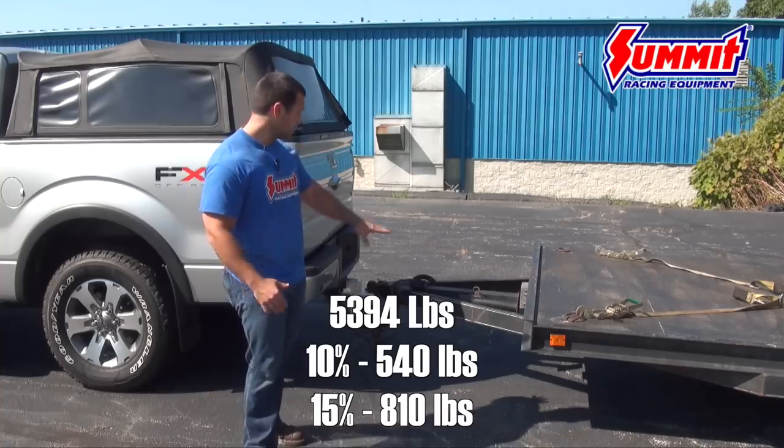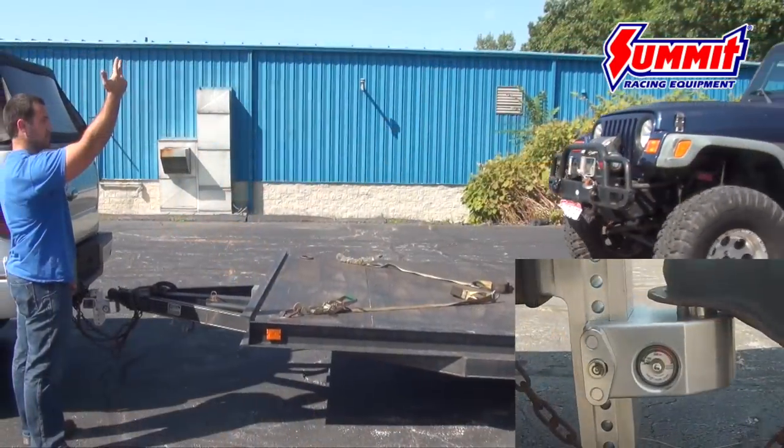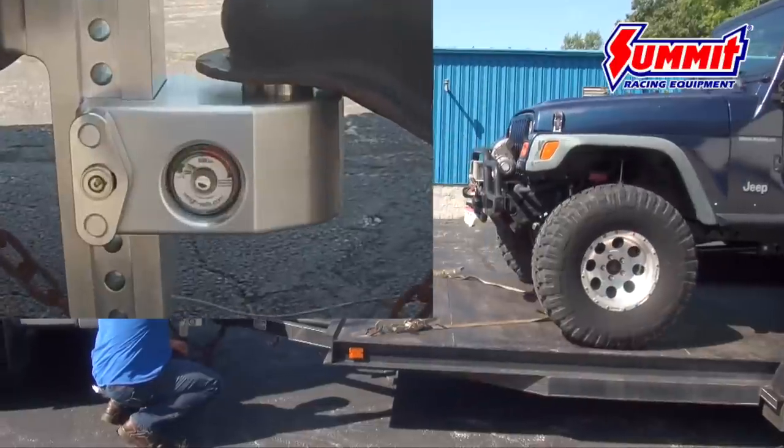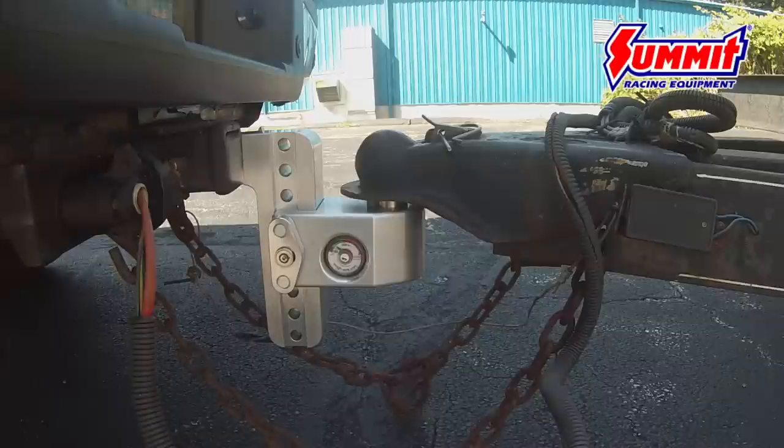Thanks to the Weigh Safe hitch setup we have in this F-150, we can have Kevin pull the Jeep right up onto the trailer. I'll watch and tell him when to stop so we know exactly how much tongue weight is being applied to this truck.